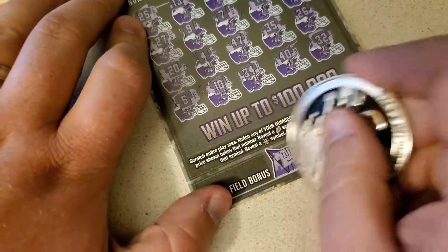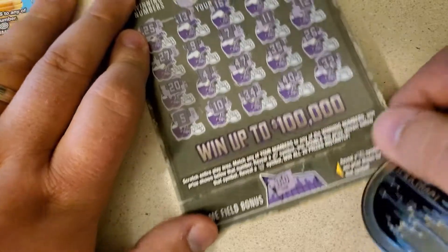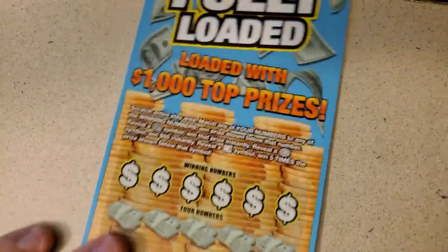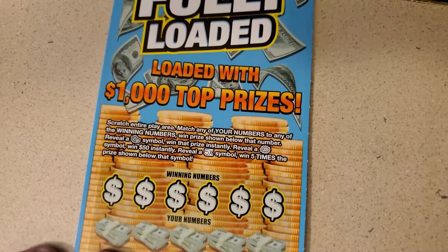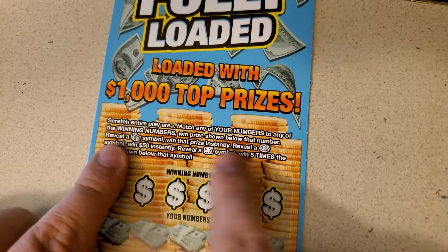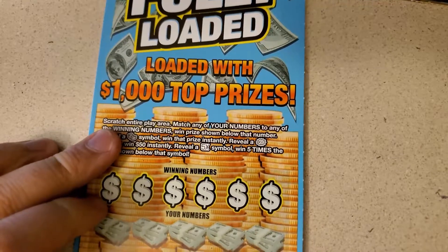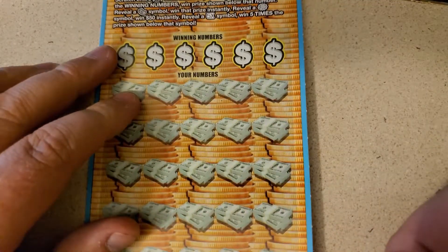Touchdown! Hey, we got it — we win whatever's under there. But we're going to save that. See if we can find a symbol on the fully loaded. Let's find a stack of cash, burst, or the 5X. I haven't found any of them yet, I don't think.